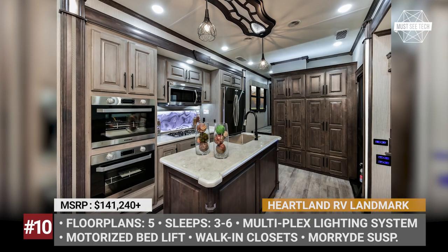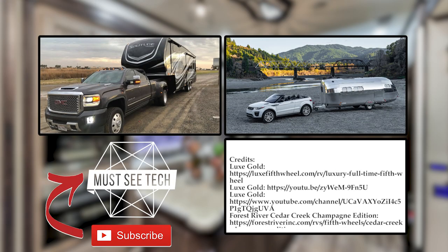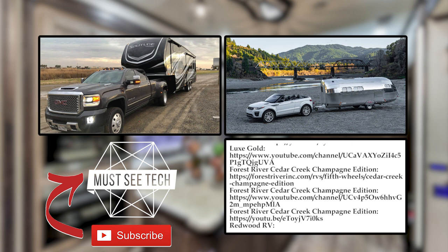Would you trade a house for one of these trailers? Which model from this bunch has the best price-to-comfort ratio? Let's discuss these matters in the comments below.